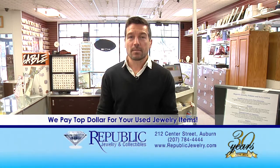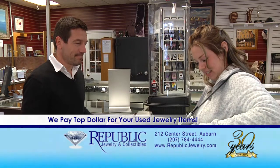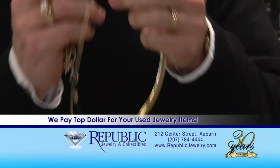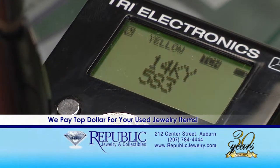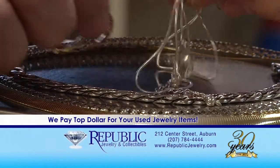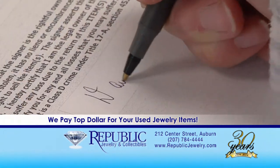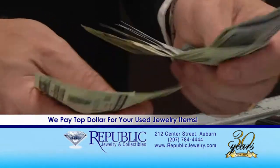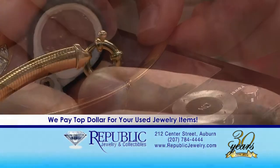Here at Republic, we pay top dollar for all your old jewelry items such as gold, silver, diamonds, and more. We're going to take you through step by step to show you how fast and simple it can be. Simply bring your items in to us, and we will gladly evaluate them for free. We have the newest technology and gold testing equipment to assure you are paid fairly and accurately. Your items will then be weighed and calculated based on the current gold market. If you decide to sell, we just have to do a small amount of paperwork and have you quickly on your way with cash or check in hand. Stop by for your free jewelry evaluation and see why thousands of people from all across Maine trust the professionals at Republic.